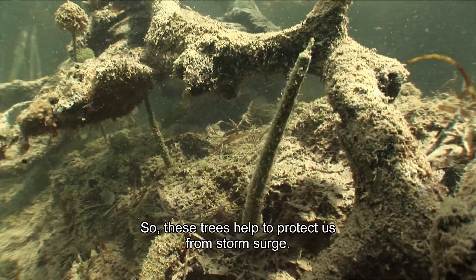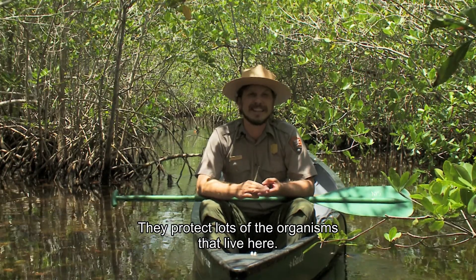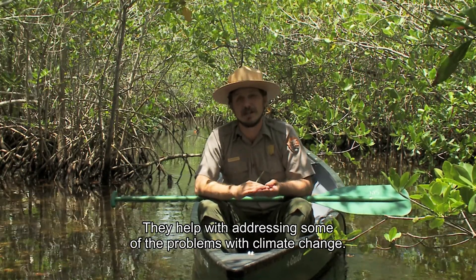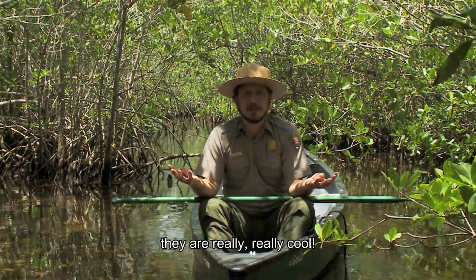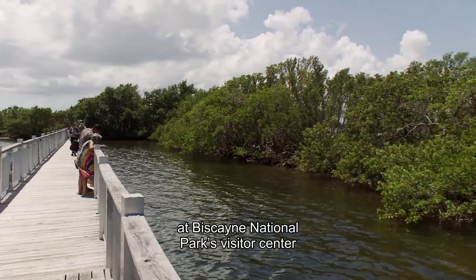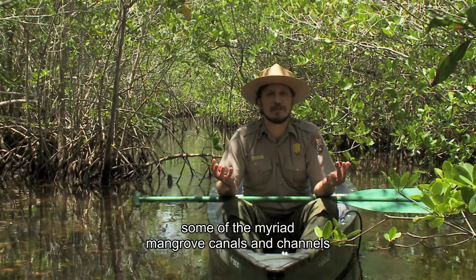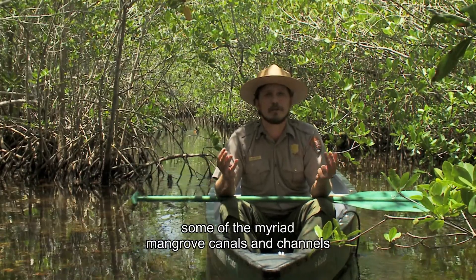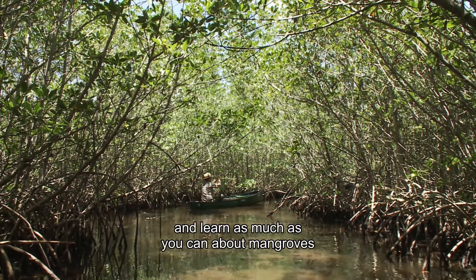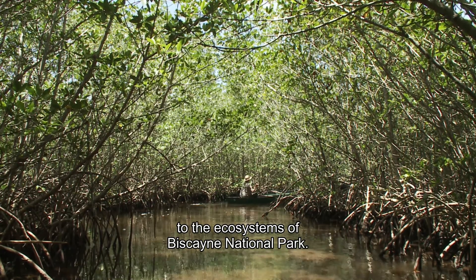These trees help to protect us from storm surge, they protect the organisms that live here, and they help address some of the problems with climate change. But in addition to all that, they're really, really cool. You can explore them walking along the shoreline at Biscayne National Park's visitor center, or better yet, you can canoe amongst the myriad mangrove canals and channels in the park. I encourage you to come out, learn as much as you can about mangroves, and get connected to the ecosystems of Biscayne National Park.